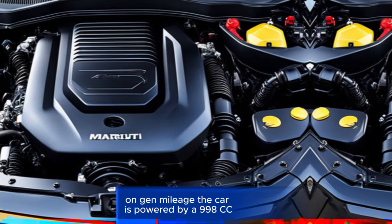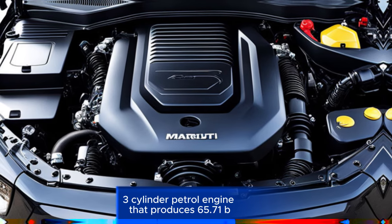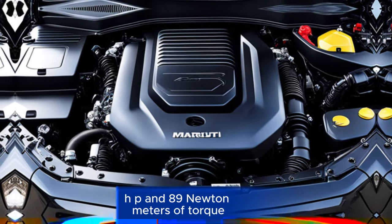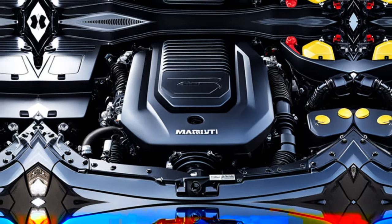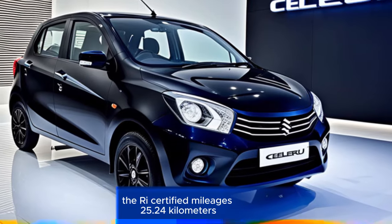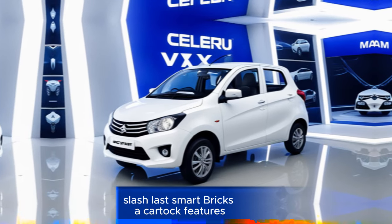Engine and mileage: The car is powered by a 998cc three-cylinder petrol engine that produces 65.71 bhp and 89 Newton-metres of torque. It's available with a five-speed manual gearbox. The ARAI certified mileage is 25.24 kilometres per litre.